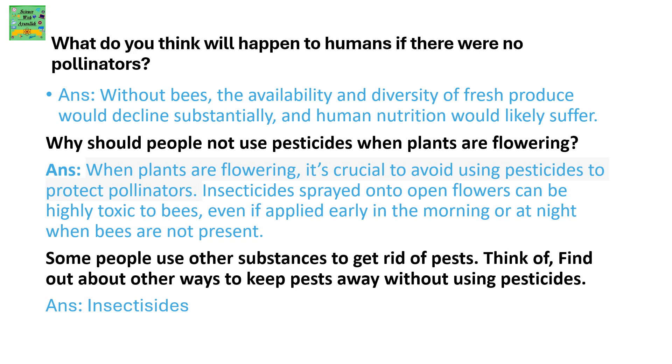Why should people not use pesticides when plants are flowering? When plants are flowering, it is crucial to avoid using pesticides to protect the pollinators. Insecticides sprayed onto the open flowers can be highly toxic to bees, even if applied early in the morning or late at night when bees are not present.